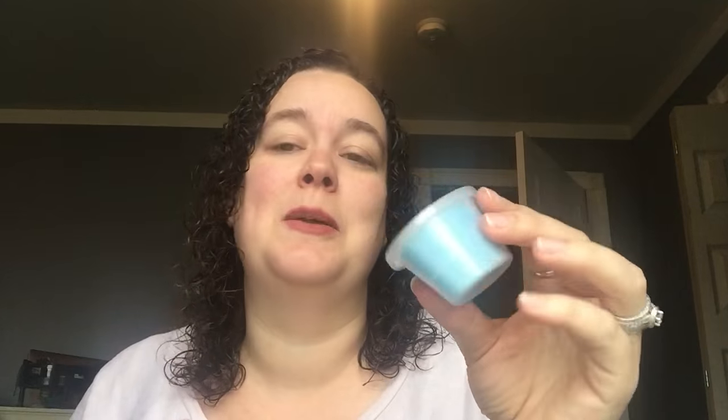Next is Mr. Freeze — who, by the way, that was like the worst Batman movie ever, it was so ridiculous. Eucalyptus and peppermint. I know my sister is going to flip for this one because she loves mint. This is not as strong as I was thinking it was really going to be — I almost expected Vicks VapoRub. But this is really different. The eucalyptus is there, but it's not overly strong. I don't get a whole lot of peppermint. It's hard to describe — like, it would work well for if you had a cold. It's good, but it's just a little strange.